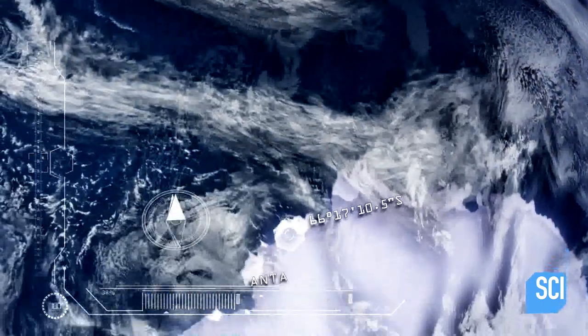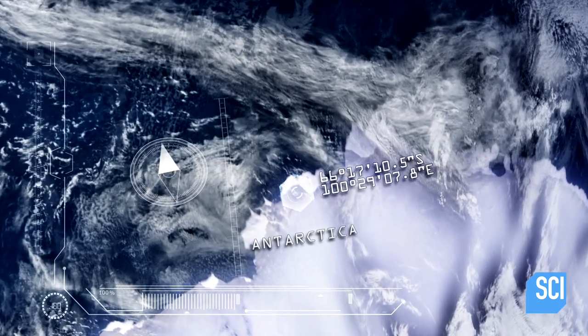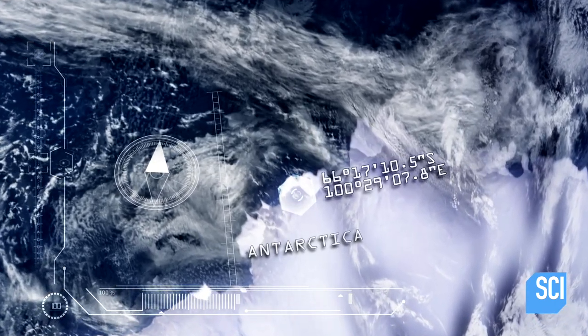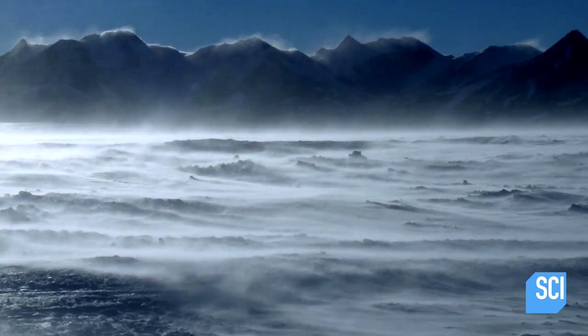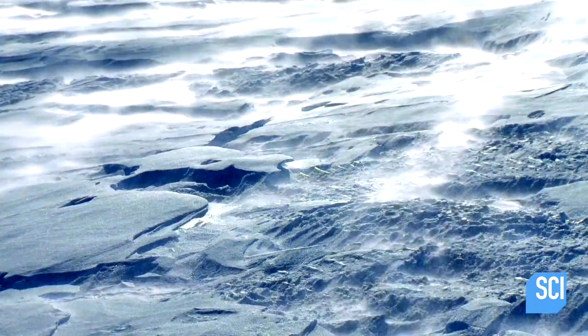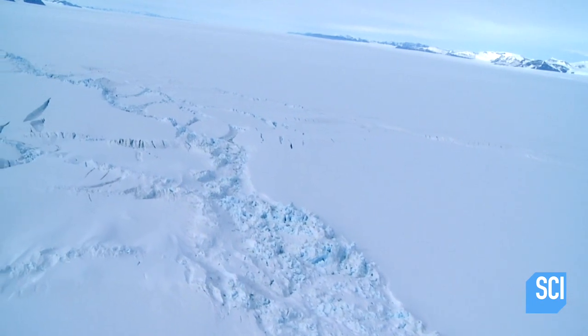The image comes from one of the most remote untouched regions on Earth: the vast frozen deserts of East Antarctica. This is in the middle of nowhere — one of the most inhospitable terrains on the planet. It's the coldest, driest, windiest place on Earth, thousands of miles from any other civilization.